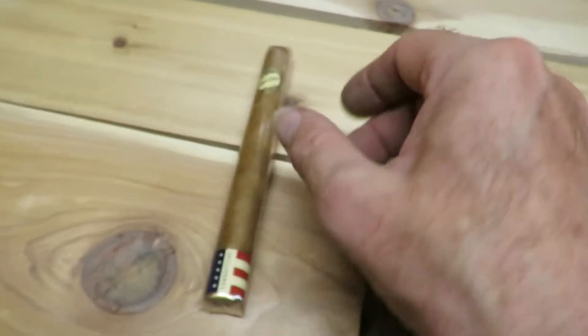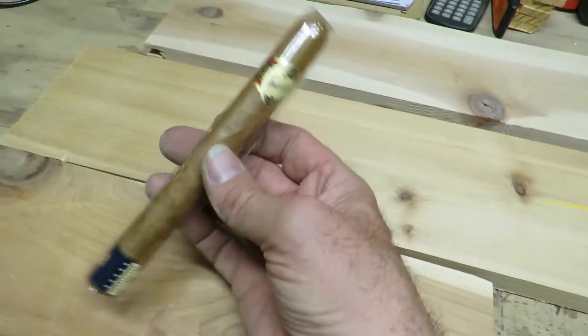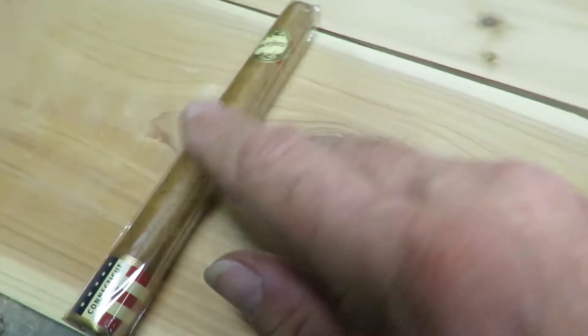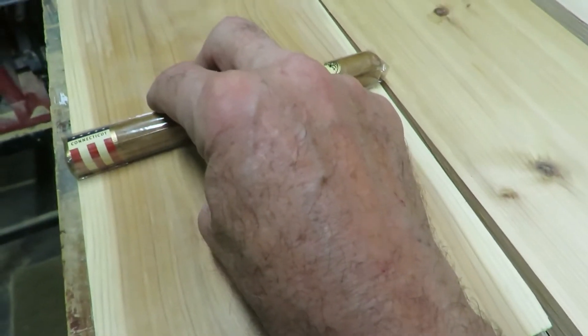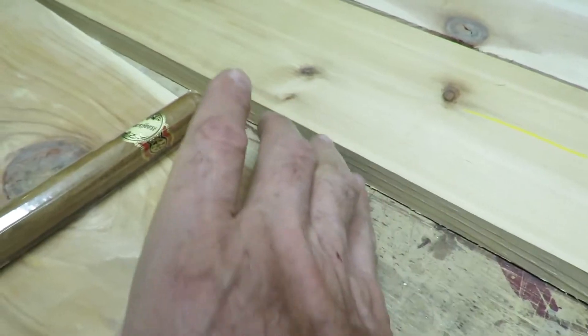This cigar here is seven and a quarter inches, and that's about the longest you're going to get. I want to make sure it lays in there comfortably, so I need at least eight inches inside. This one is close but these others are obviously way too short, so I'm going to have to do a little figuring on this.